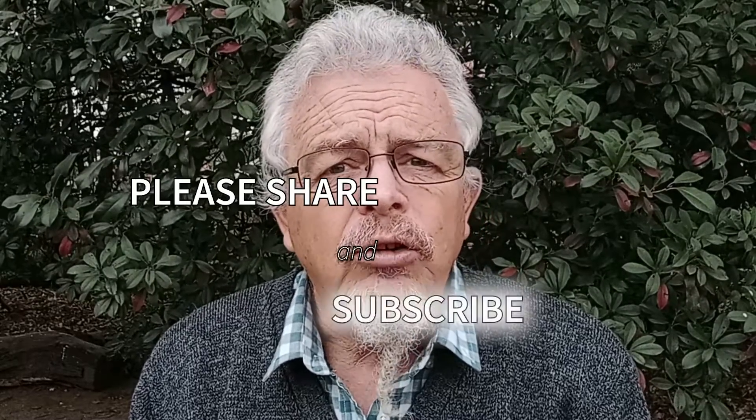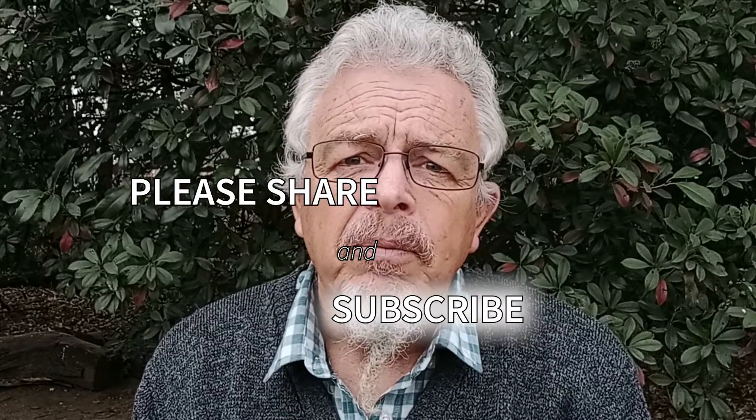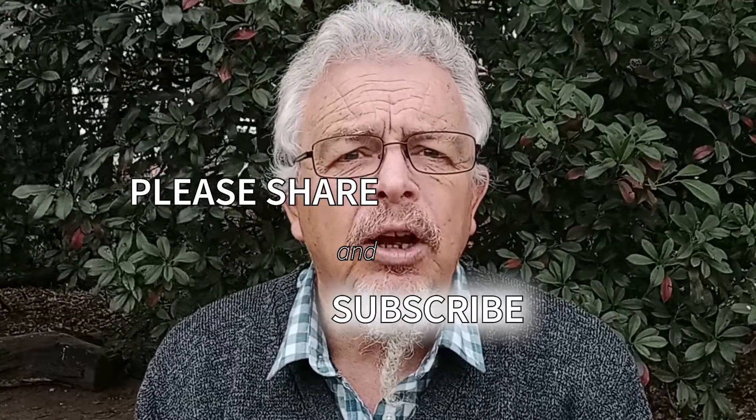Thank you for watching. I hope you enjoyed it. Please subscribe and pass this on to your buddies — would appreciate it.